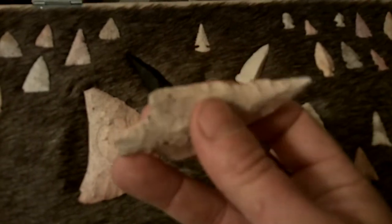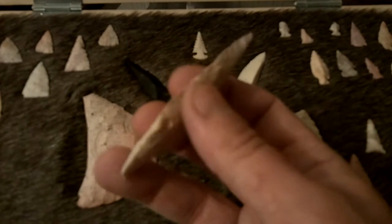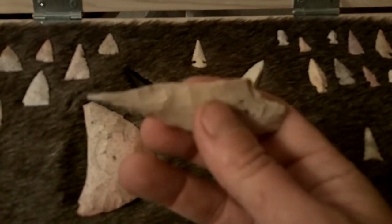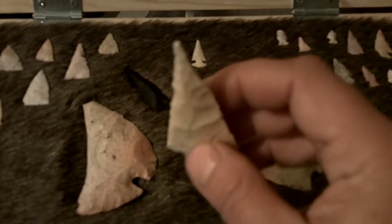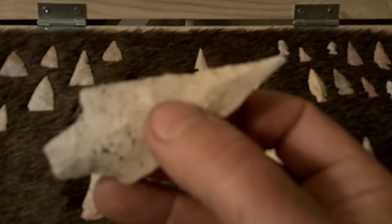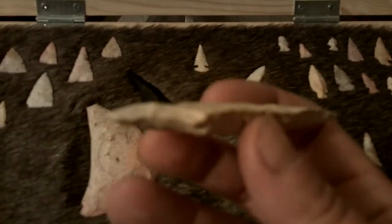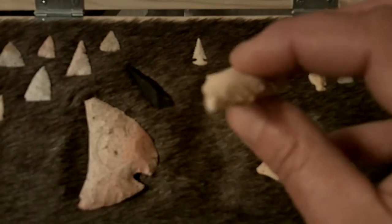This was the first artifact we found at the site. We've only had a total of maybe ten days digging. A little tiny tip neck — not the prettiest Dixon in the world, but still not bad.